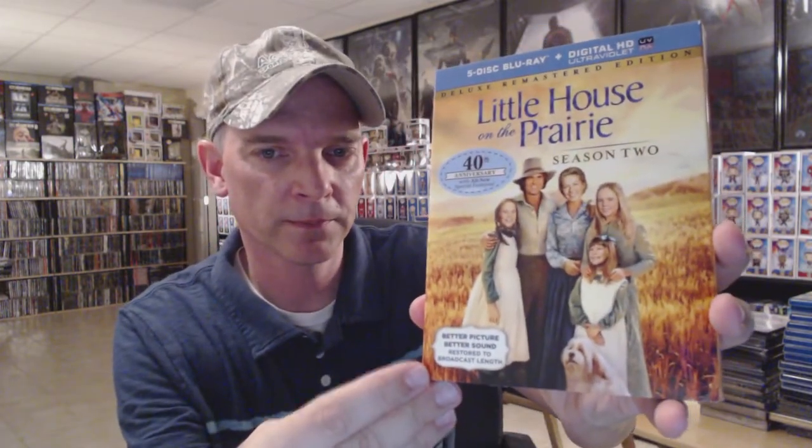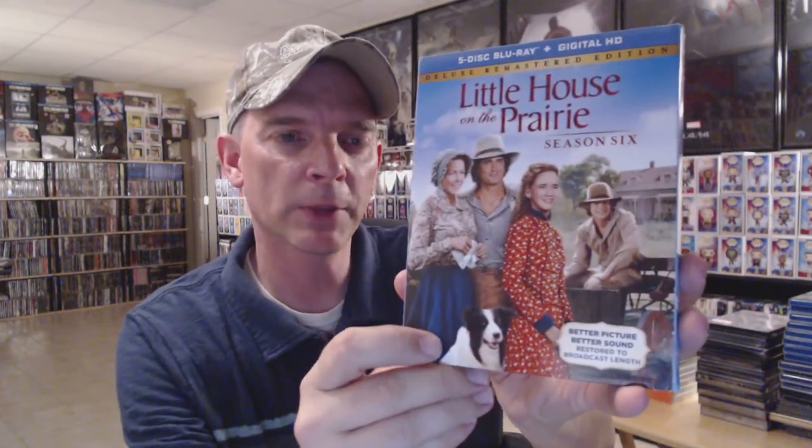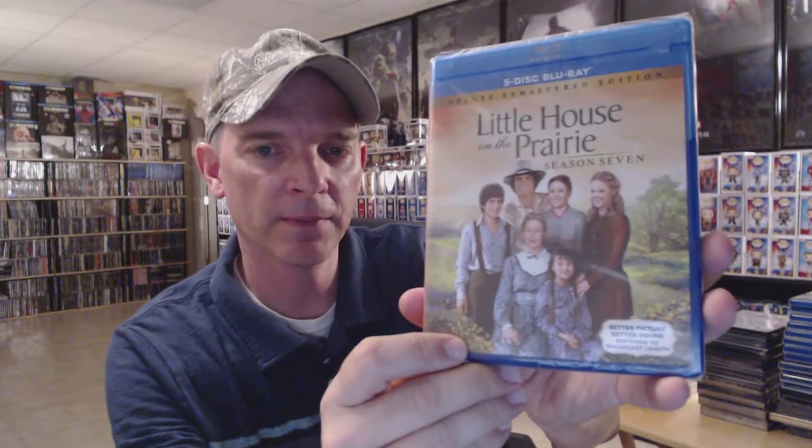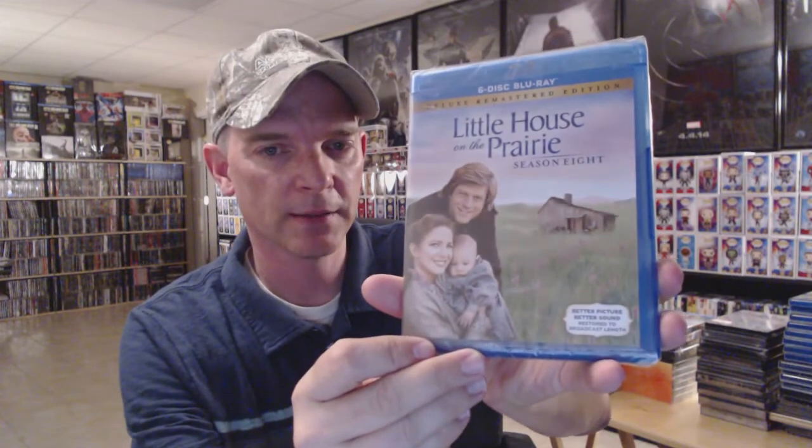I've got Little House on the Prairie Season One, Season Two, Season Three, Season Four, Season Five, and Season Six — all of these have slipcovers. Then they continued without the slipcovers: Season Seven, Season Eight, and Season Nine, which is the final season. I grew up watching this series on TV and really enjoyed it, so I'm glad to have it on Blu-ray.